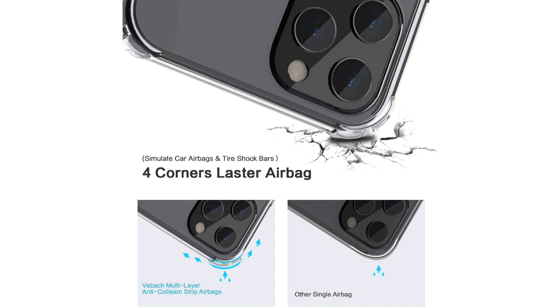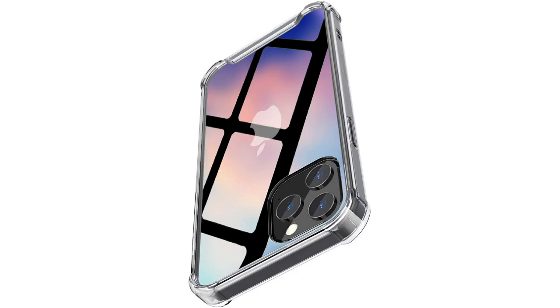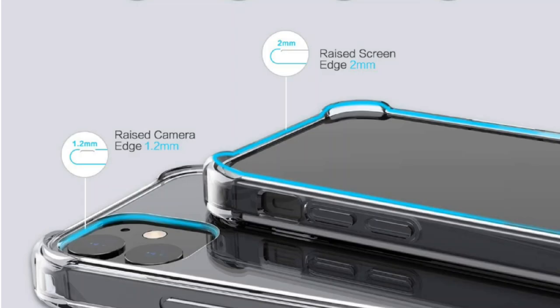High clear transparency — the back of the case is made of highly transparent material, which allows you to directly appreciate the original design of the phone and achieve a sense of unity from appearance to touch. Even if it gets dirty, such as fingerprints, you can gently wipe it clean with a cloth.